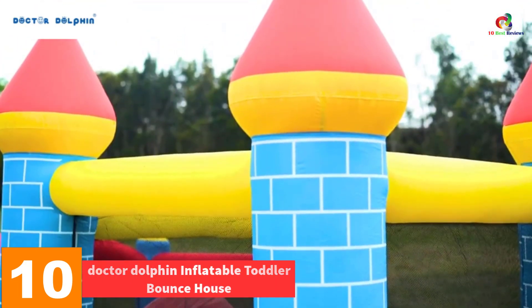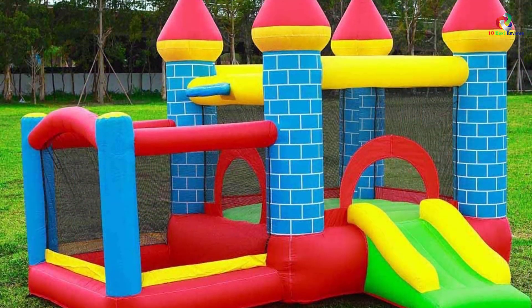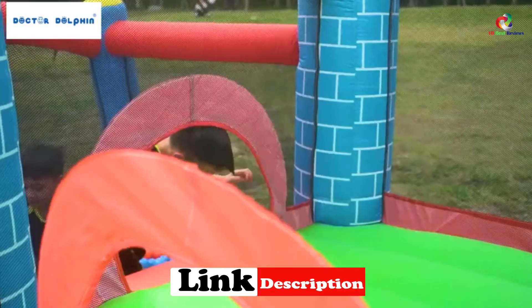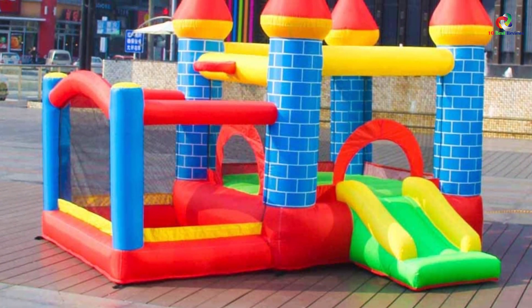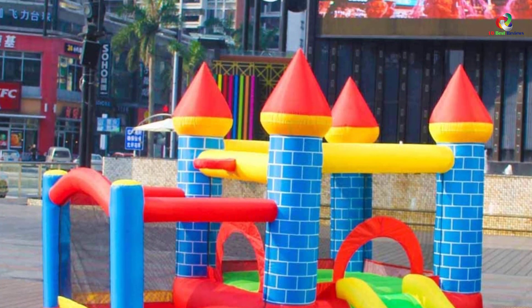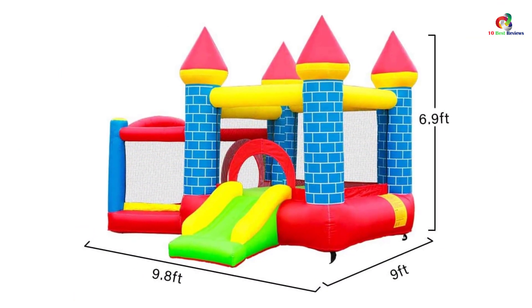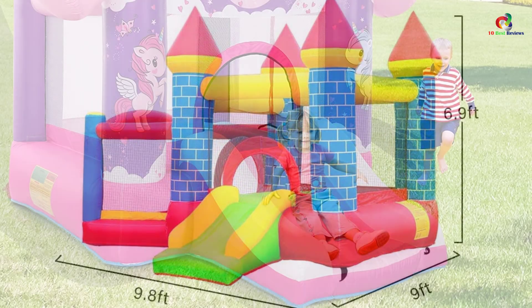Starting at number 10 we have the Dr. Dolphin Inflatable Toddler Bounce House. This toddler bounce house is constructed of 840D fabric PVC that withstands tough play from your kids. It has a slide, uses double sewing for seams with 420D nylon fabric and PVC. The sliding surface and bouncing area have reinforced fabric to prevent ripping at the seams. It comes with a heavy duty and quiet operating air blower — it takes two minutes to inflate and you can keep the blower running while your kids are playing. The bounce house is hassle-free to deflate and you can carry it anywhere using the included carrying bag.